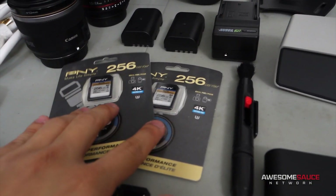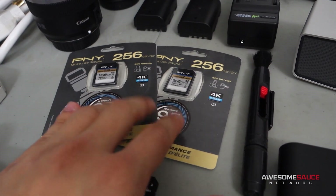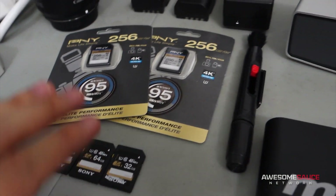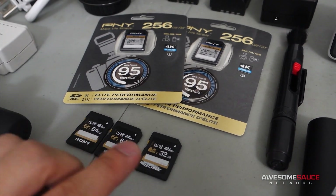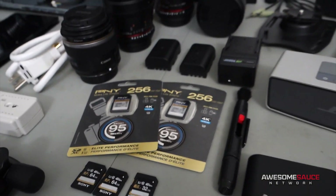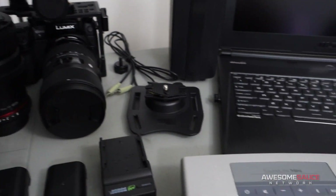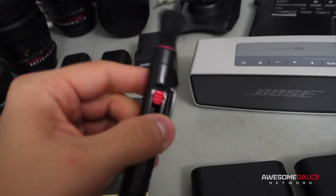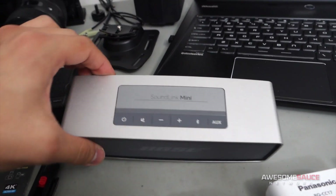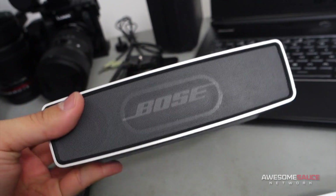SD cards — very important. We've got two 256 gigabyte PNY Elite Performance cards rated for 4K at 95 megabytes per second — should be more than enough. I've also got a couple of extra 32 gig cards, one of which is actually in the RX100 M3 from Sony, which I will also be bringing. Also a simple camera brush for your lens in case it gets dusty during the event — always nice to have.